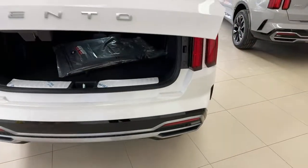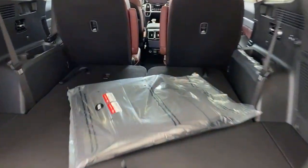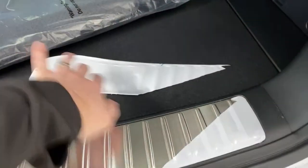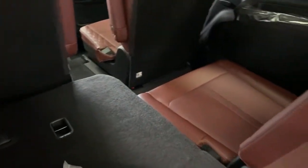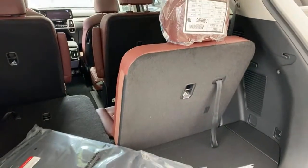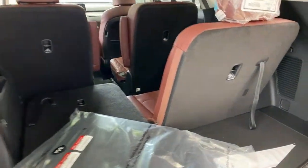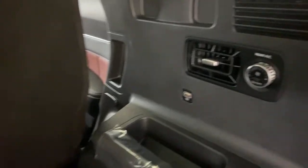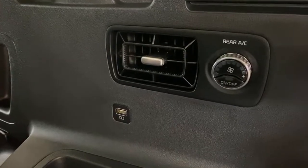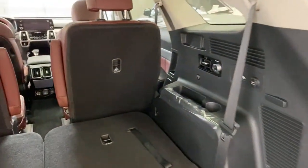The interior lights here are LED — they were not LED on yesterday's lower trim car. The rear seats are heated; you can see two levels of seat heating for the seat bottoms. There are USB ports for every seat and then some, fold-down middle row seat buttons, and rear air conditioning controls. Lots and lots of features in this car.